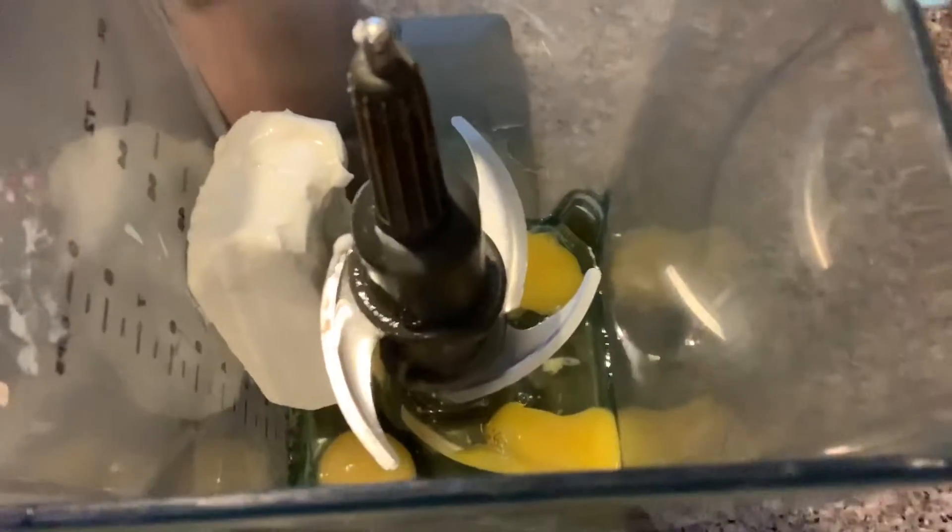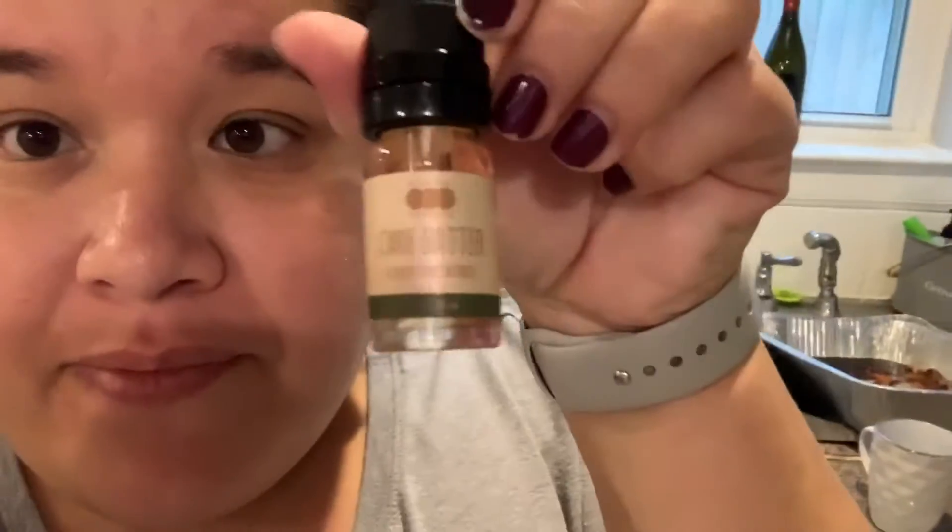Hey everybody, I'm here making breakfast and today we felt like pancakes, so we're gonna do our cream cheese pancakes. The ingredients are 4 ounces cream cheese and 4 eggs. Normally I would add vanilla, but today I'm going to try something different.